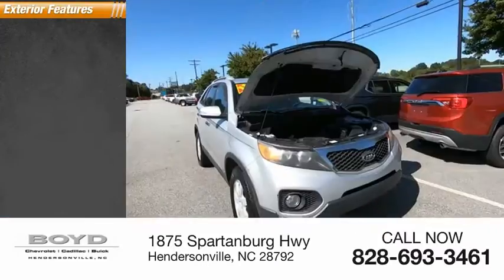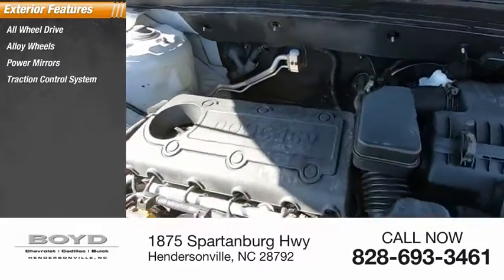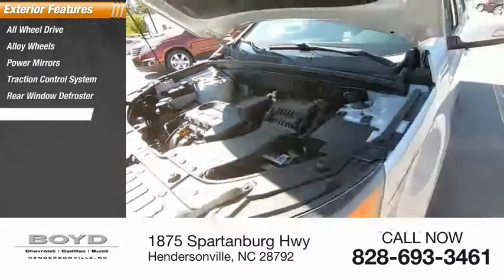Here are some of this vehicle's great options: all-wheel drive, alloy wheels, power mirrors, traction control system, rear window defroster, rear window wiper.